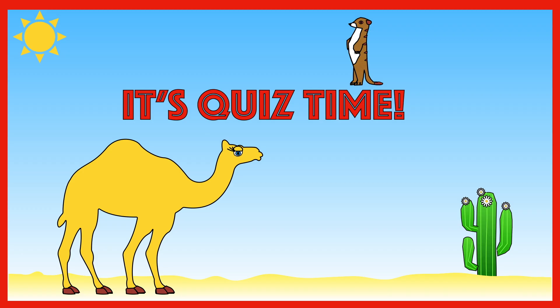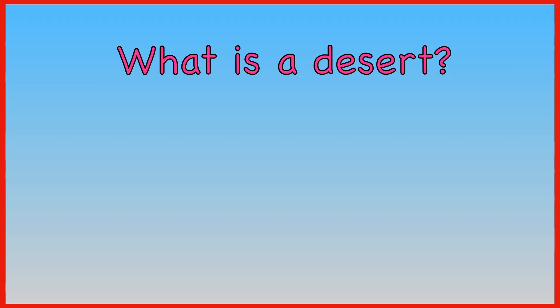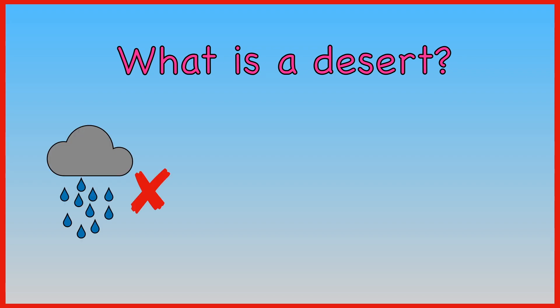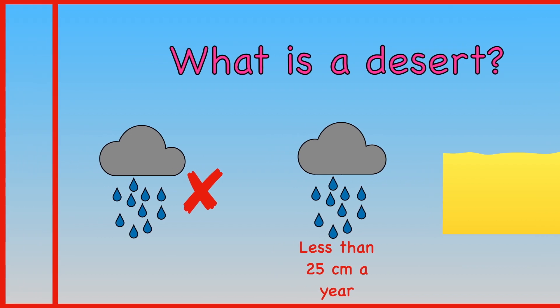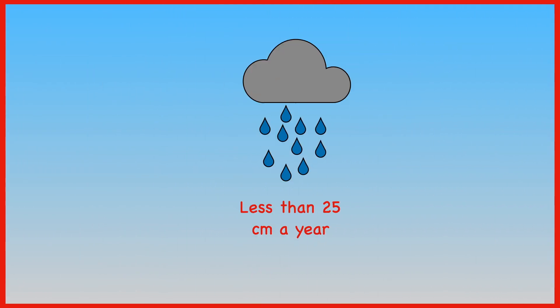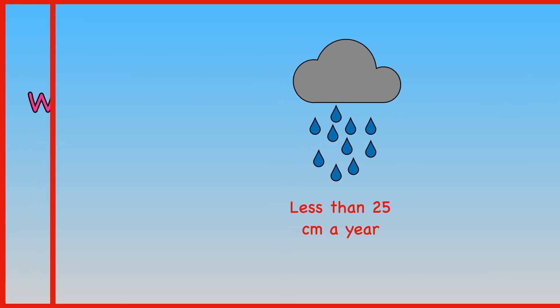It's now time for our quiz — let's see how much you can remember. What is a desert? A place with no rain? A place with less than 25 cm of rain a year? Or a sandy place? A desert is a place which has less than 25 cm a year of rain.